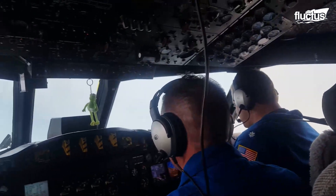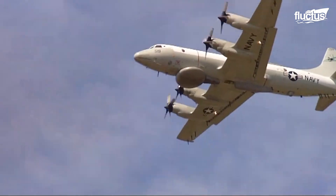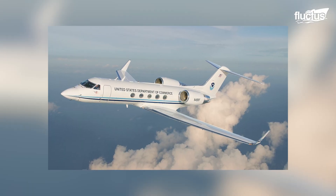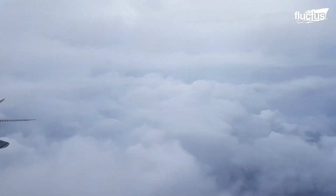The National Oceanic and Atmospheric Administration also performs research flights into hurricanes, operating a fleet of two Lockheed Martin WP-3D Orion aircraft and a Gulfstream G-4 jet capable of high-altitude flights above 41,000 feet.